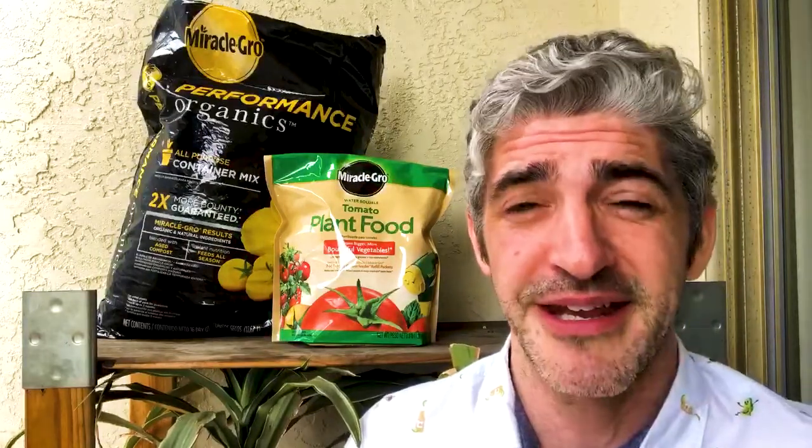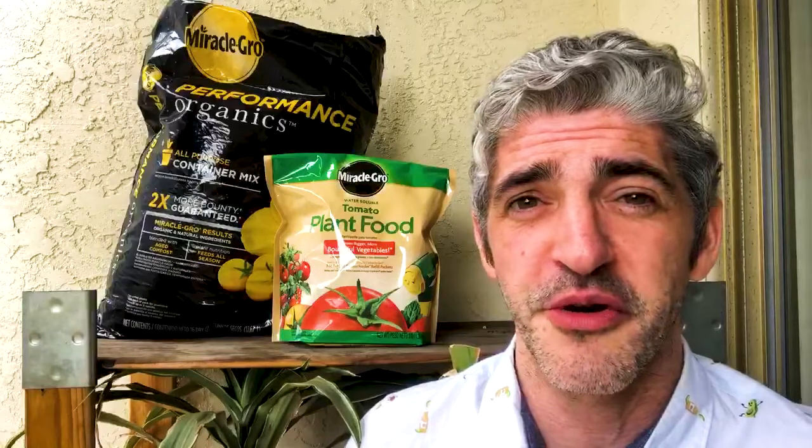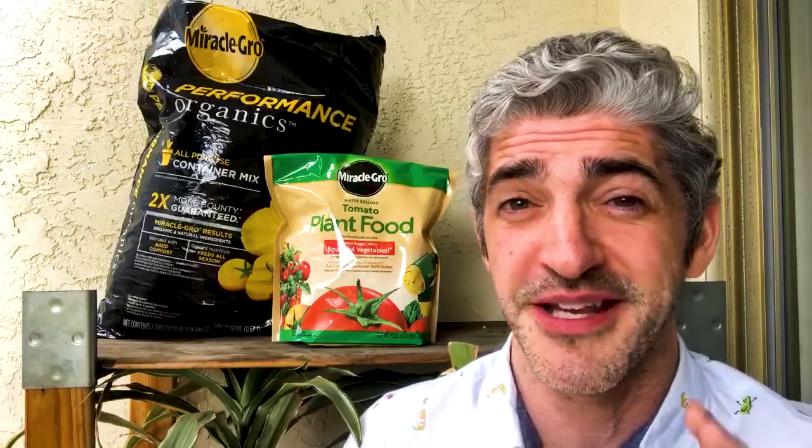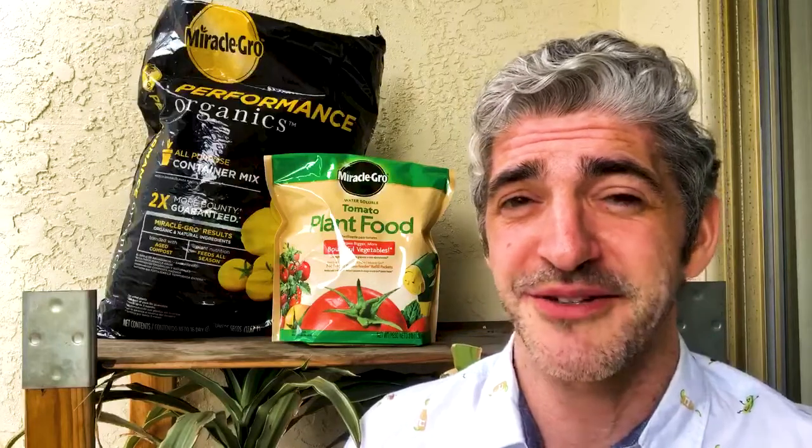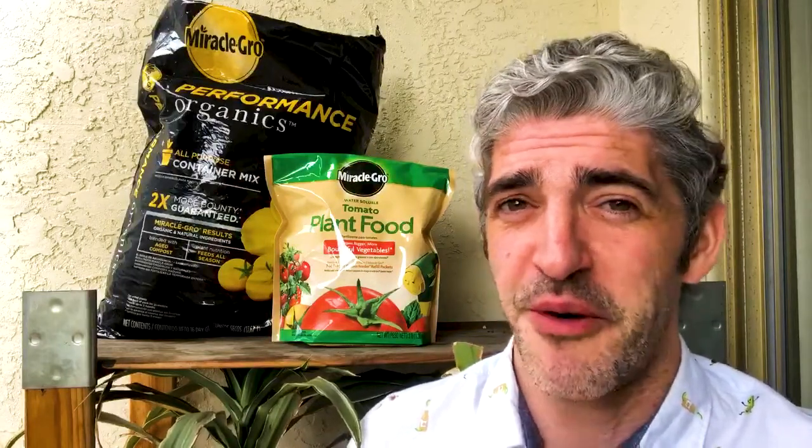So to get your salsa garden or flower beds potted and planted, make sure you head to walmart.com for all the Miracle-Gro gardening or potting soil products you need at the right price — and don't forget plant food. I want to make sure that my salsa garden has the best possible outcome this summer, and walmart.com and Miracle-Gro are gonna help me do it.